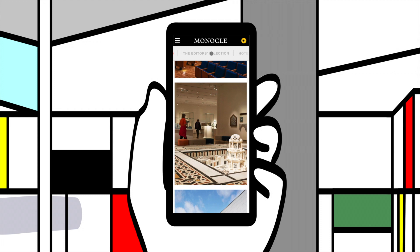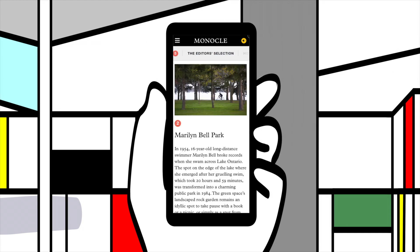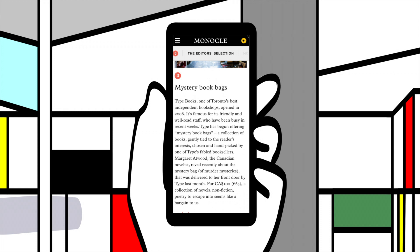And keep an eye on our editor's selections, which are regularly updated to provide fresh tips to keen urban explorers.